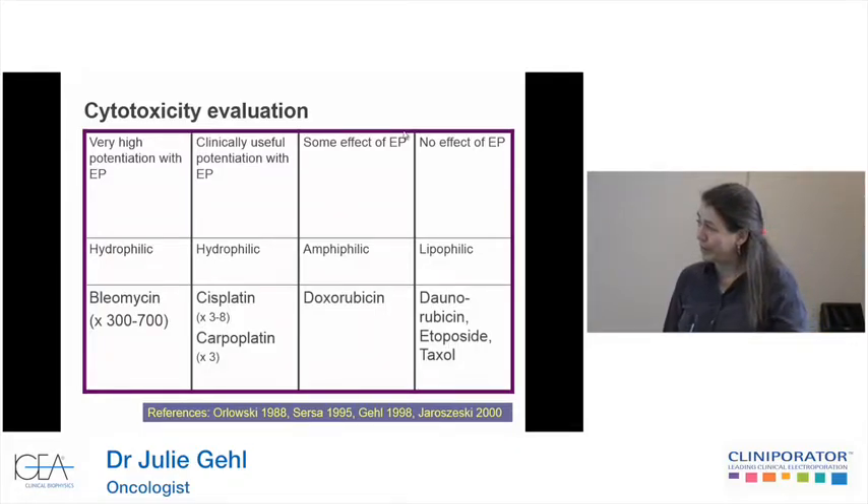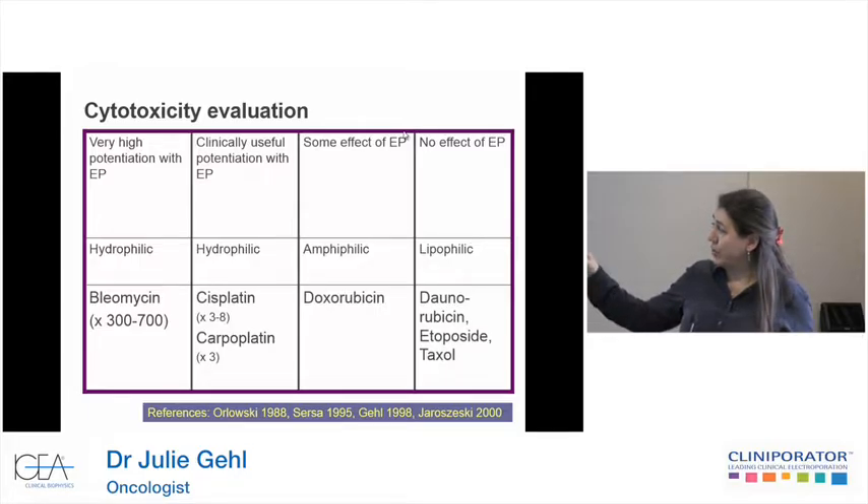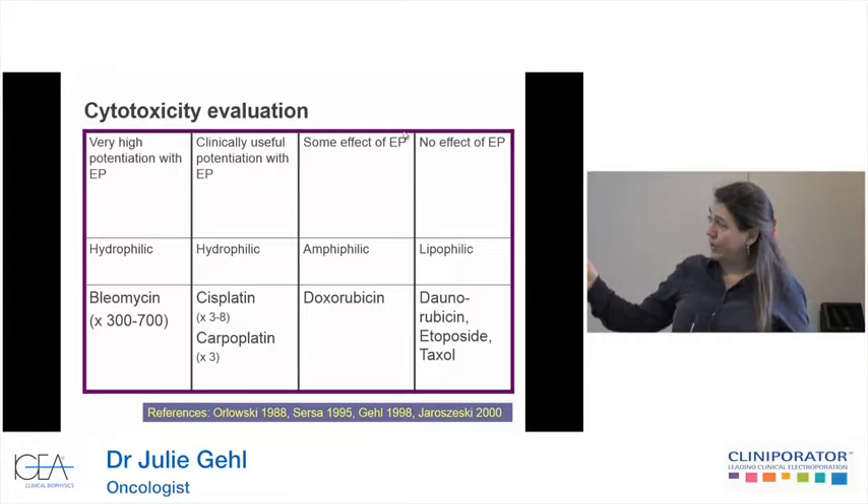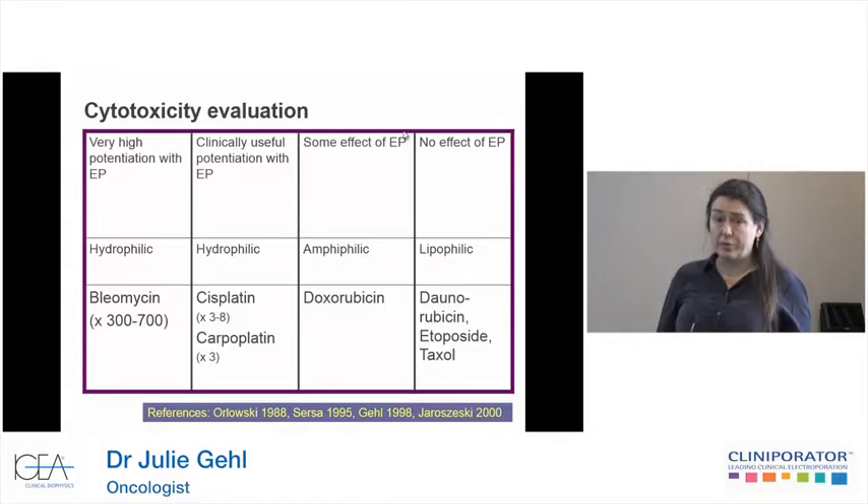What we know about the drugs we're using: bleomycin has a very high increase in cytotoxicity when cell access is allowed. If you use a lipophilic drug like daunorubicin or etoposide, it's not going to matter whether you punch holes in the cell — they're going to go over the membrane. Doxorubicin is amphiphilic, so some people find a difference, some people find none. For hydrophilic drugs such as cisplatin, carboplatin, and bleomycin, there is a clear difference — a little bit lower for cisplatin than for bleomycin, which has this very large increase in cytotoxic effect.